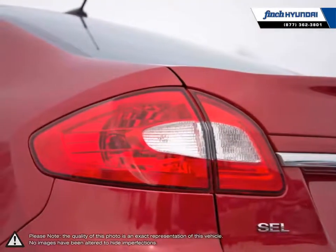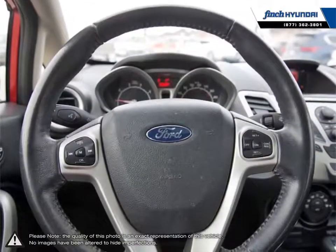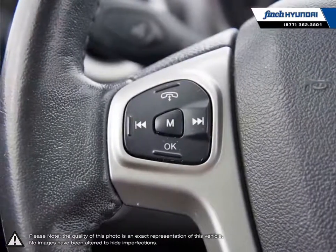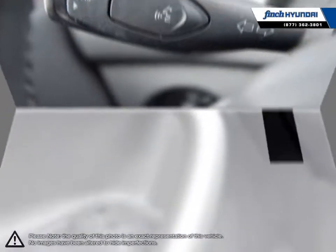Welcome to Finch Hyundai. We are proud to be Southwestern Ontario's largest Hyundai dealer in both sales and service. We love cars, but more importantly, we love finding customers that beautiful new ride amongst our 400 new and used quality vehicles. Our used vehicle inventory is handpicked by our sales managers and only the cleanest and best kept vehicles make the cut.